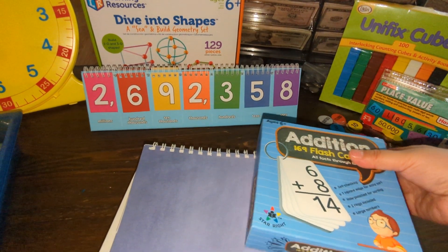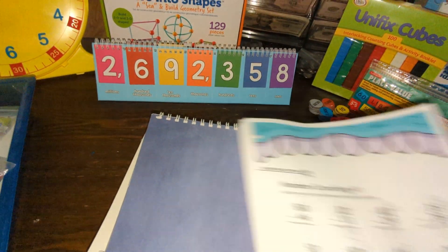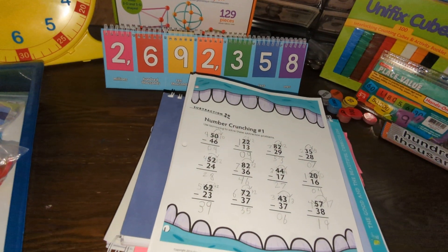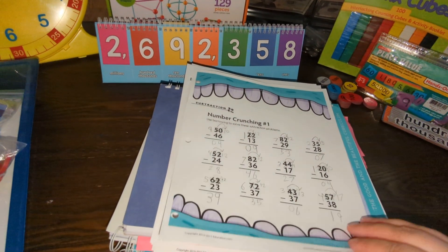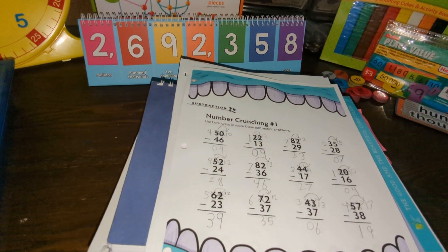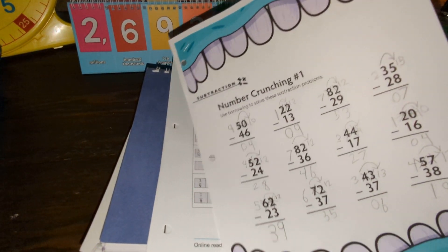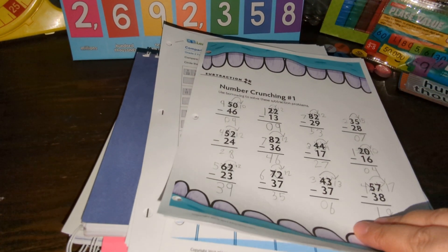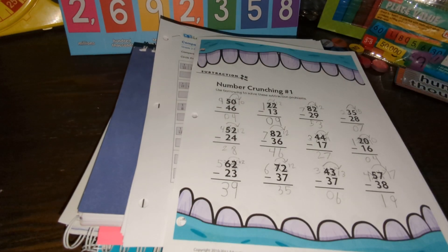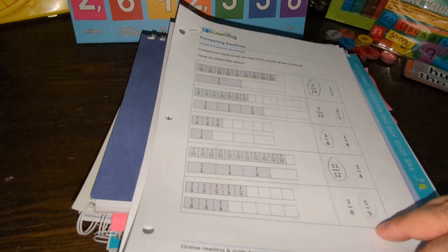I did talk about using other resources such as education.com and k5 Learning, so I'm going to show you some of the pages we got from there. Our curriculum does provide a decent amount of learning and practice — it's a spiral curriculum — however sometimes I feel a more mastery approach is needed for certain concepts for the student to fully grasp them. So I create packets: this one is a concept-based packet going over the same concept daily to give her that daily practice, including some regrouping work.